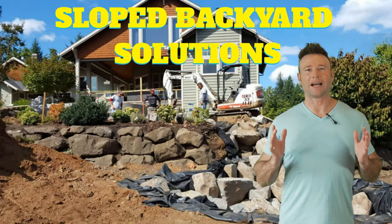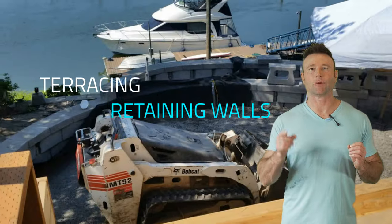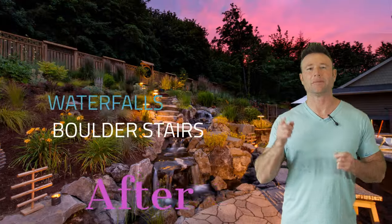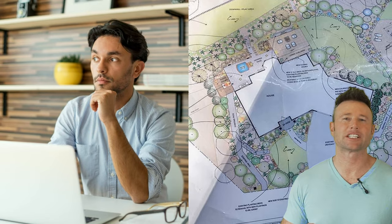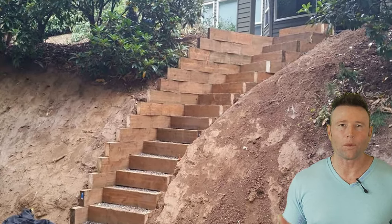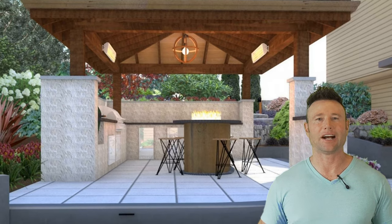We have worked on so many sloped backyards and the transformations are unbelievable. You're going to see that in this video, but we're going to talk to you all about the solutions to dealing with your sloped backyards and how you can make them the oasis that you want. When you're thinking about designing your outdoor living space in a sloped backyard, you may wonder, how will we ever do it? We all want to walk out on a flat surface with a destination spot to head out to.